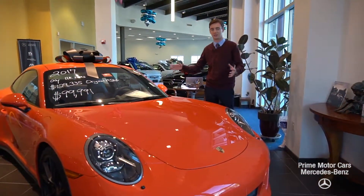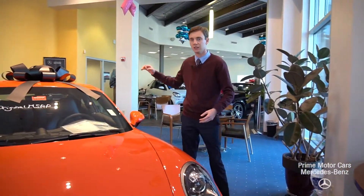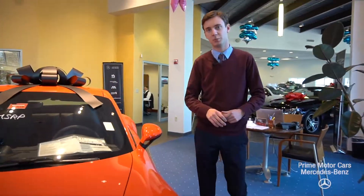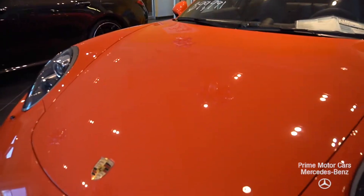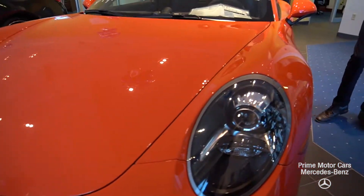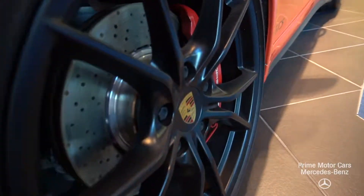Like I said, this is a lava orange 911 GTS. Has a three-liter, six-cylinder engine. Produces 450 horsepower, 405 pound-feet of torque. We have 20-inch black Carrera wheels, red brake calipers — matches the orange really well.